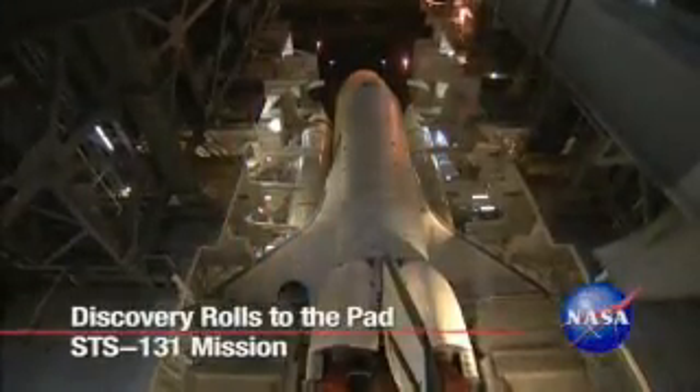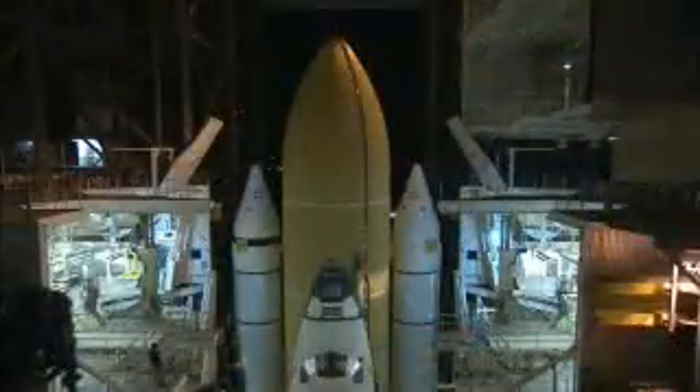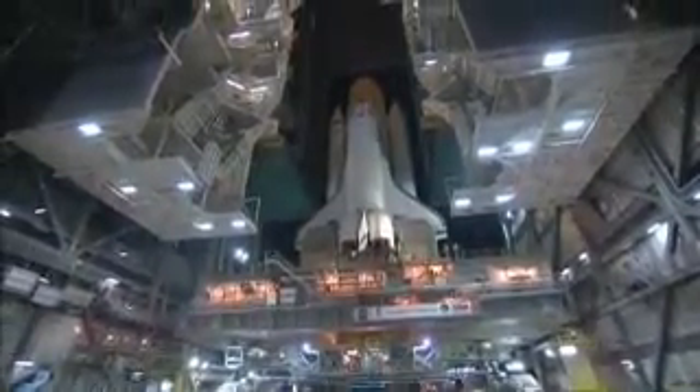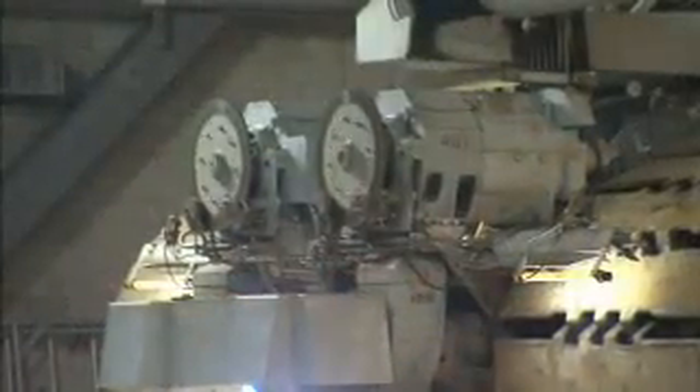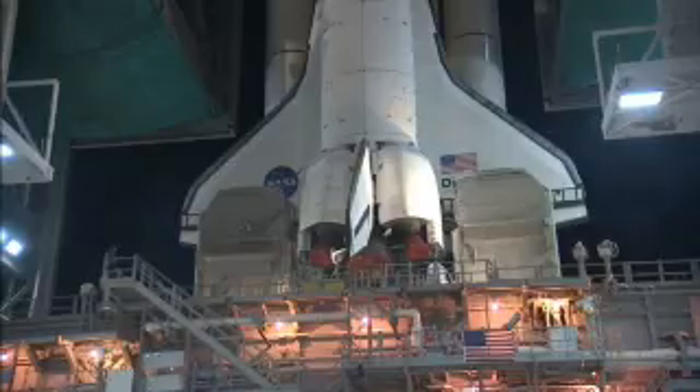Space Shuttle Discovery met its next major milestone for the upcoming STS-131 mission. Just before midnight, March 2nd, the doors of the gigantic Vehicle Assembly Building at NASA's Kennedy Space Center in Florida opened to reveal Space Shuttle Discovery secured on its mobile launcher platform.